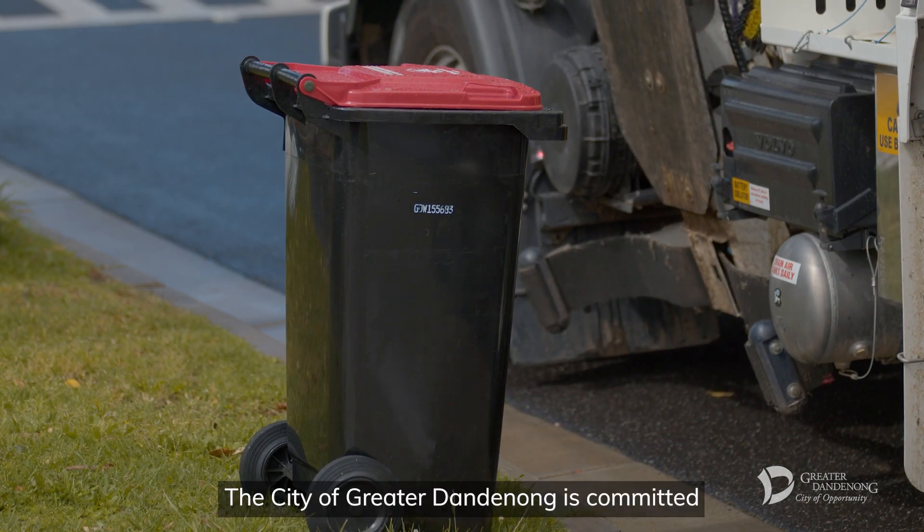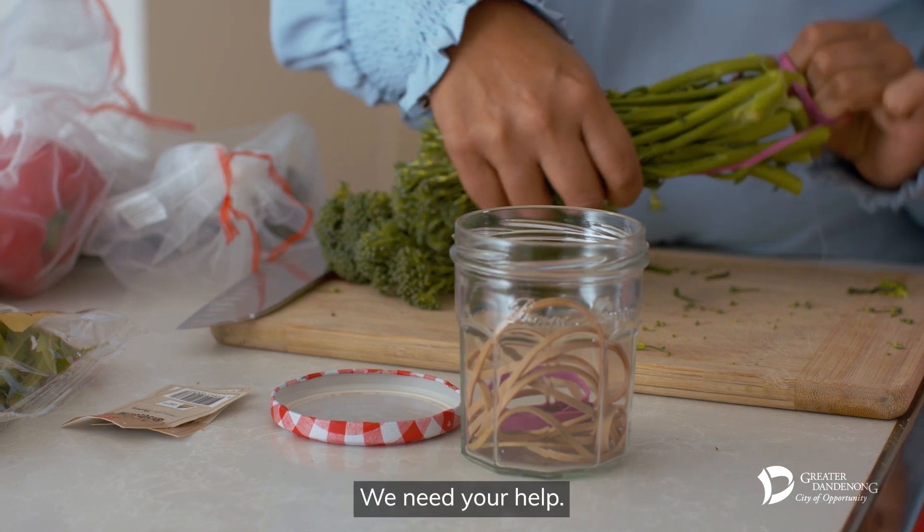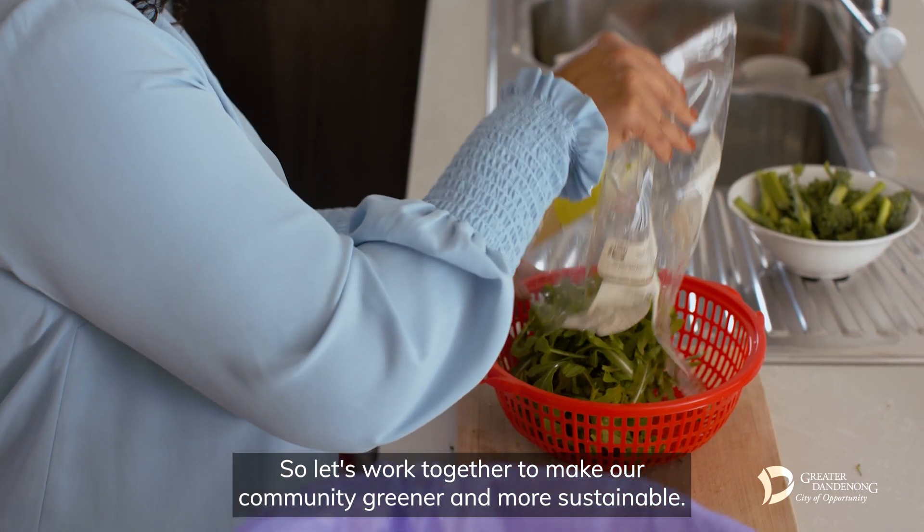The City of Greater Dandenong is committed to reducing, reusing and recycling waste correctly. We need your help, so let's work together to make our community greener and more sustainable.